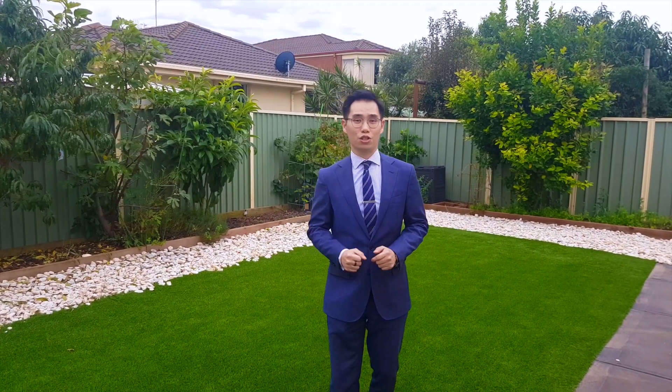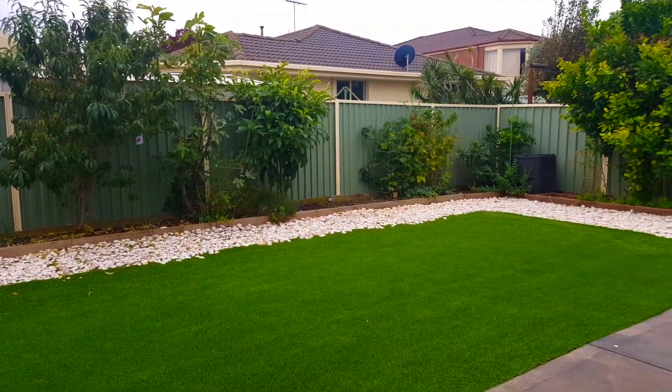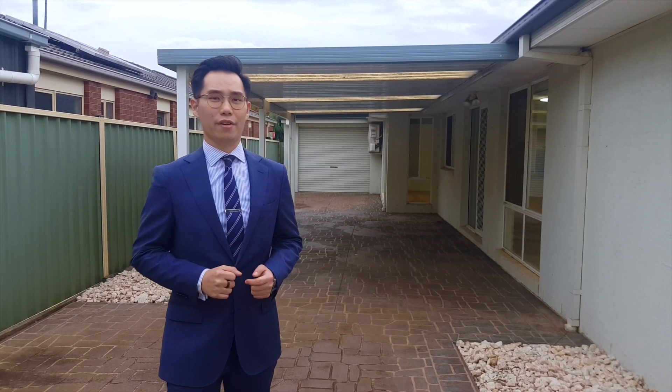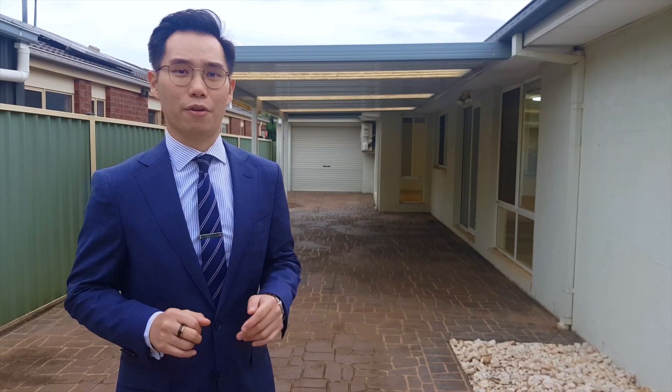Welcome to one of the best features of this family home. As you can see, it's an easy-to-maintain backyard, north facing. Behind me there are plenty of veggie patches for your gardening purposes. Over here you can see the shed, and here we are at my favourite spot of this family home — the alfresco patio area that leads into the living area as well, perfect for entertaining your guests.